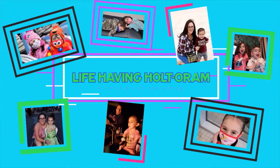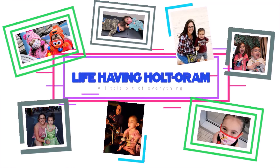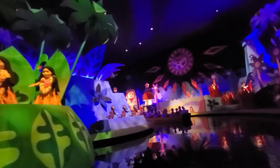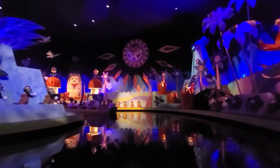Hey everyone, Shauna here with Life Having Holt O'Rom, coming at you with another Disney-related video. This is an iconic ride that was originally made for a World's Fair by Disney, so it has been in this park since opening.